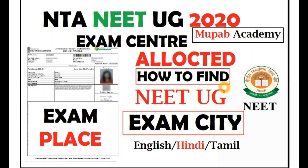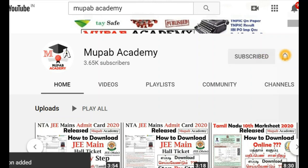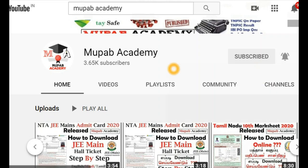Before that, if you are new to our channel, kindly subscribe to our channel Mupab Academy and hit the bell icon so that videos posted on our channel will come as notifications on your smartphone. Kindly subscribe and support us, and if you like this video, share it with your friends and give the like button.